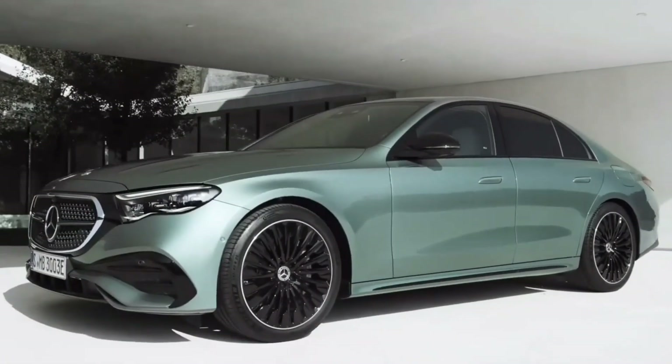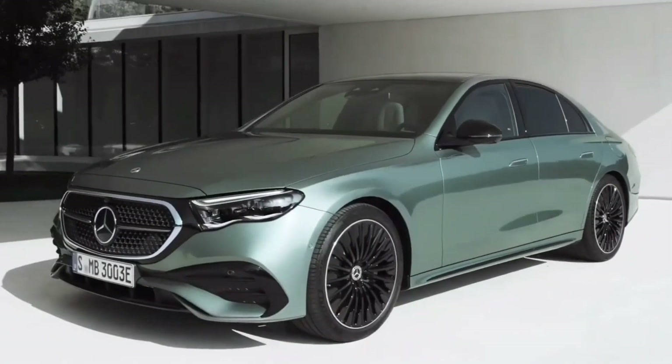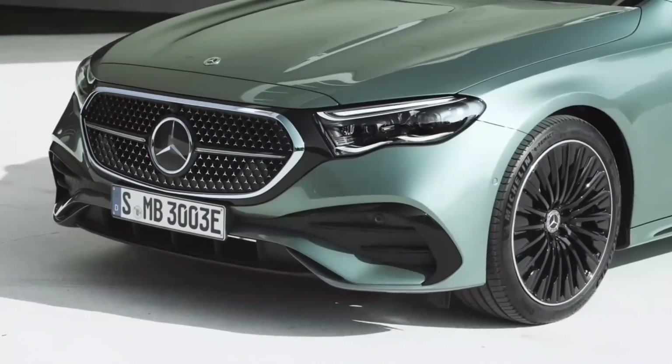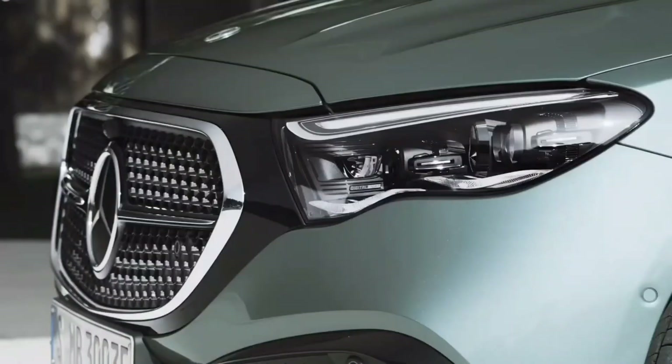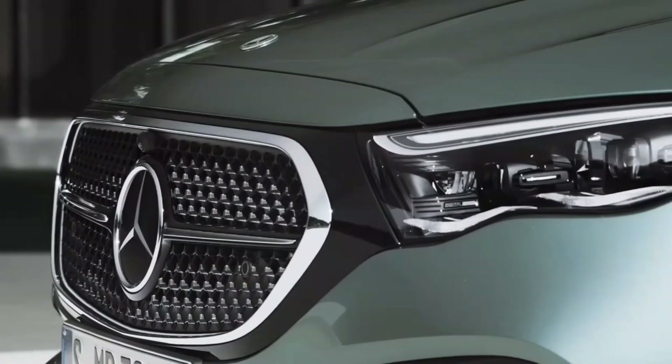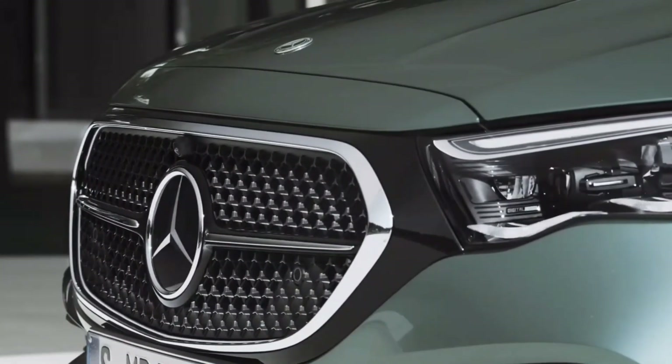Under the hood of the E350 4Matic, you'll find a 2.0-liter turbocharged 4-cylinder engine paired with an integrated starter generator, giving it a mild hybrid powertrain. With 255 horsepower and 295 pounds-foot of torque, this model delivers a smooth and refined performance.